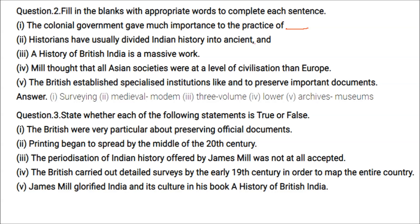Historians have usually divided Indian history into ancient, medieval, and modern. A History of British India is a massive three-volume work.